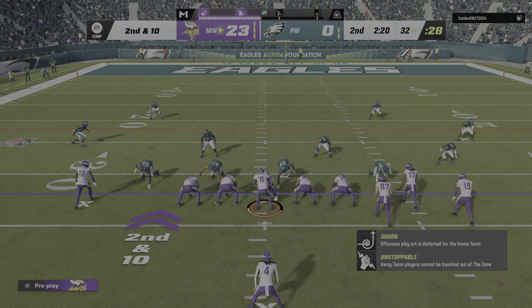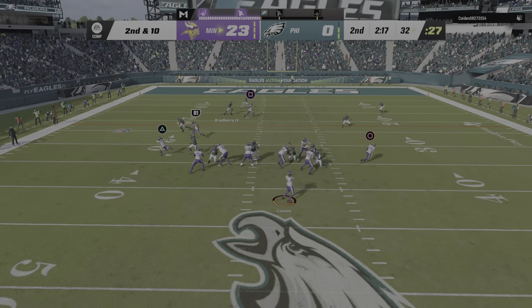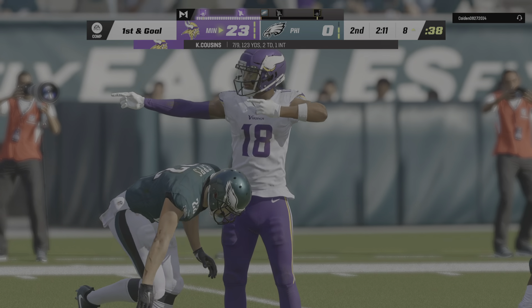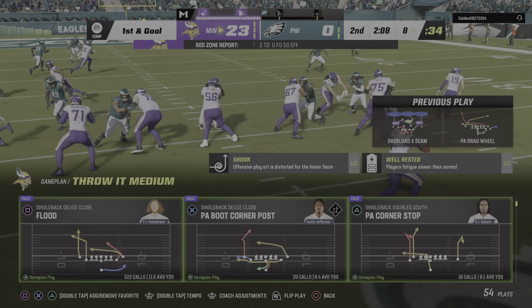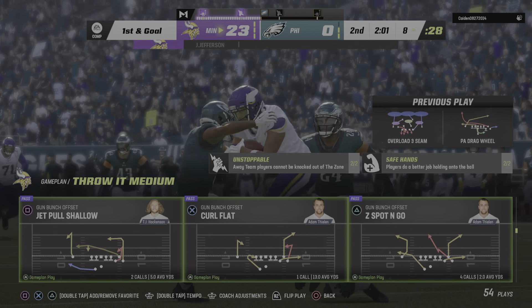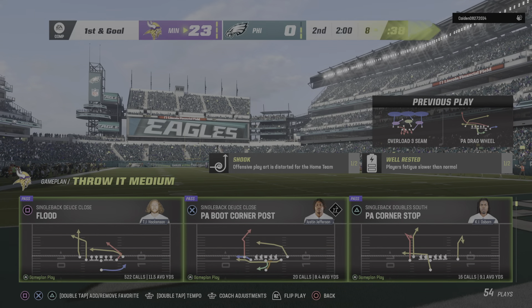An incomplete pass on first down leads to second and ten. They go play action — Cousins — and he's got this to Jefferson, brought down but not before reaching the eight-yard line. A really nice gain of 25 yards. This drive started following the turnover, and they've taken no time working their way down the short field.